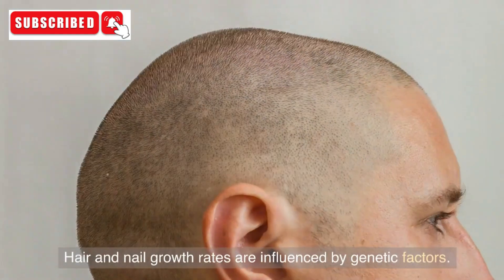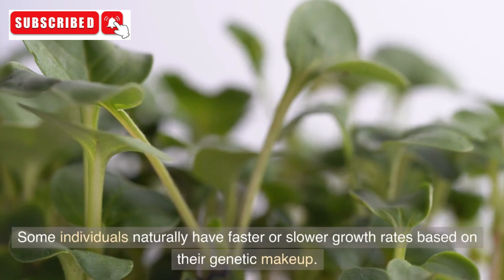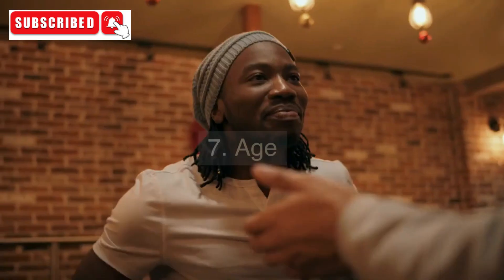6. Genetics. Hair and nail growth rates are influenced by genetic factors. Some individuals naturally have faster or slower growth rates based on their genetic makeup.